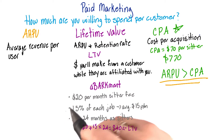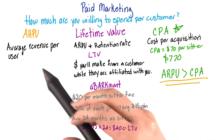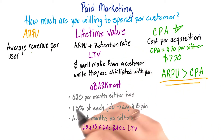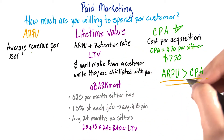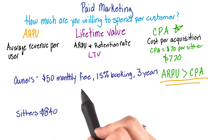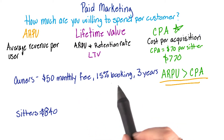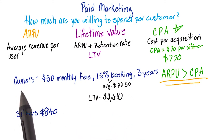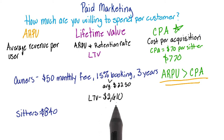You should be looking at your LTV or ARPU per segment — think back to market segmentation. That way you can determine how much you can pay to acquire different users from different segments. For example, if we decide to have our dog owners pay a $50 monthly fee and get 15% of all their bookings, averaging about $22.50 a month, and they stay with us for three years, we're looking at an LTV of $2,610. So we know we can spend more to gain dog owners because their lifetime value is significantly higher than the lifetime value of dog sitters.